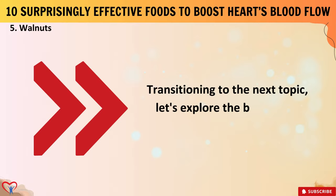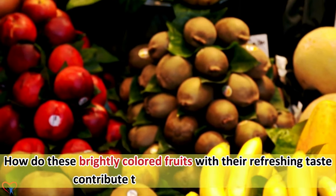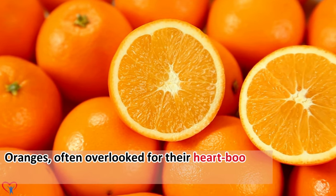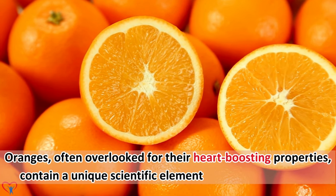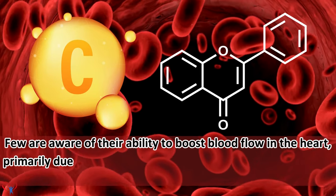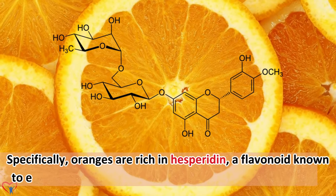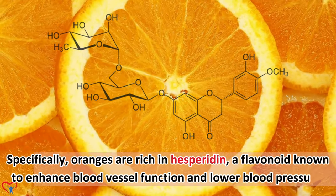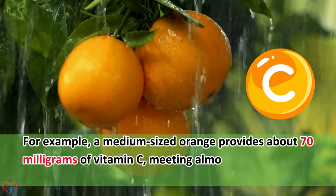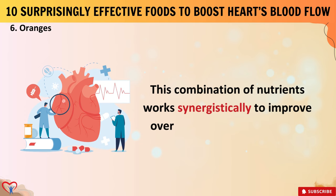Let's explore the benefits of citrus fruits. Oranges, often overlooked for their heart-boosting properties, contain a unique scientific element that sets them apart. Few are aware of their ability to boost blood flow in the heart, primarily due to their high content of vitamin C and flavonoids. Specifically, oranges are rich in hesperidin, a flavonoid known to enhance blood vessel function and lower blood pressure. A medium-sized orange provides about 70 mg of vitamin C, meeting almost the entire daily requirement. This combination of nutrients works synergistically to improve overall cardiovascular health.